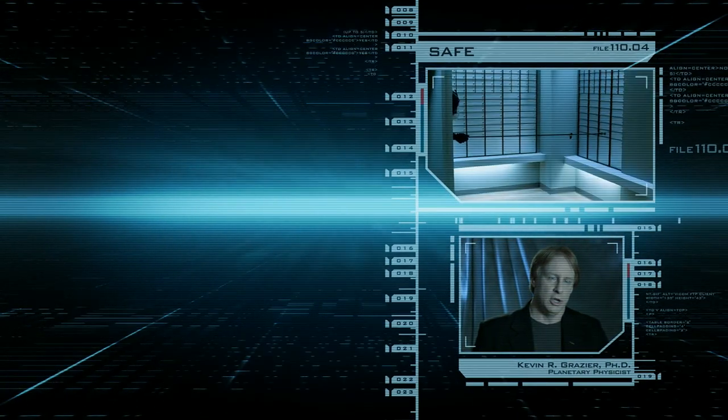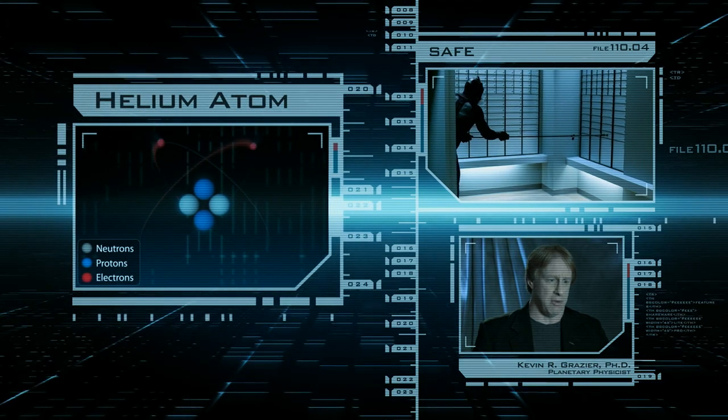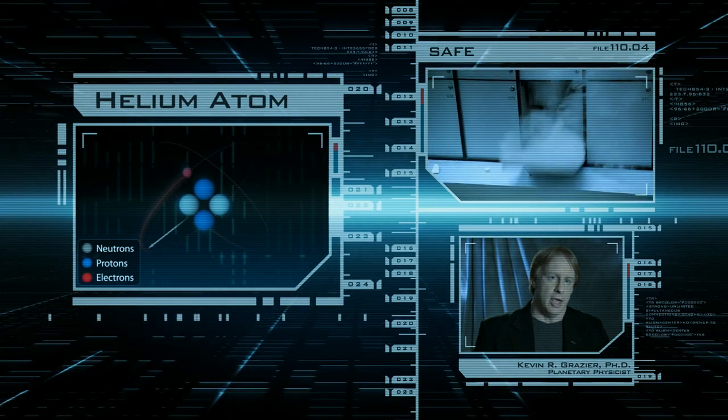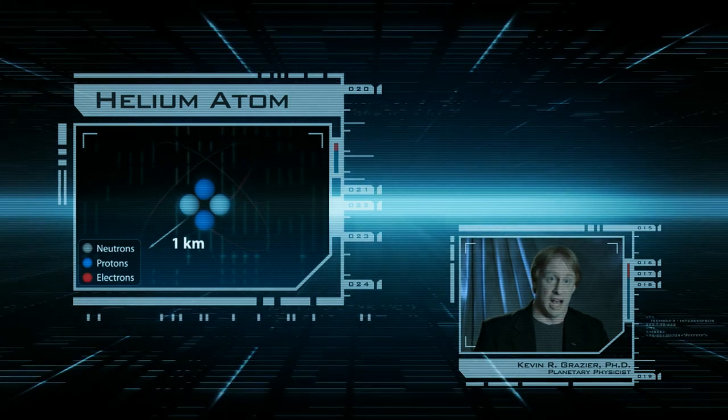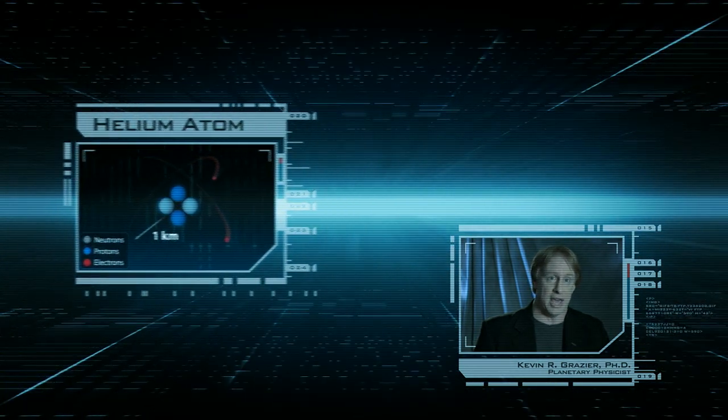We have a nucleus of material surrounded by electrons orbiting at amazing distances away. If a nucleus of an atom were the size of a golf ball, the nearest electron would be a kilometer away. That's how widely spaced atoms are.